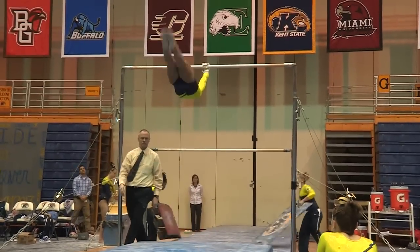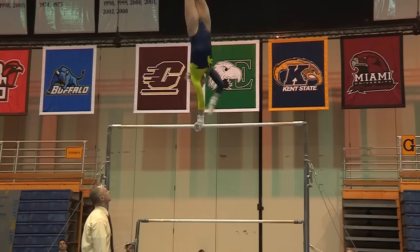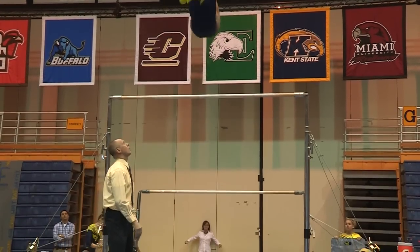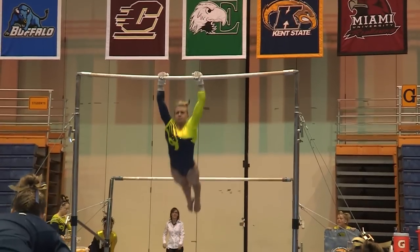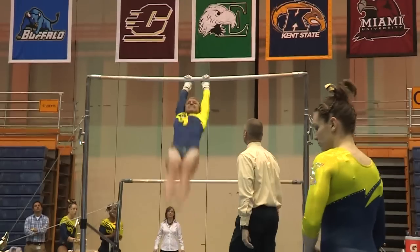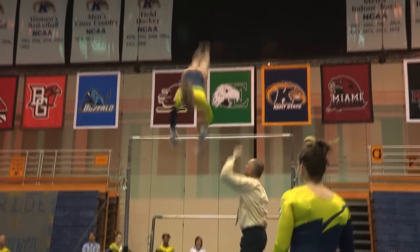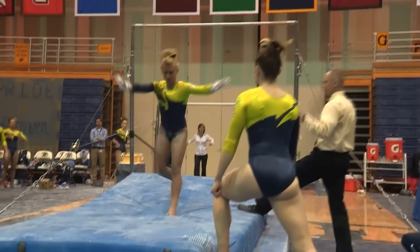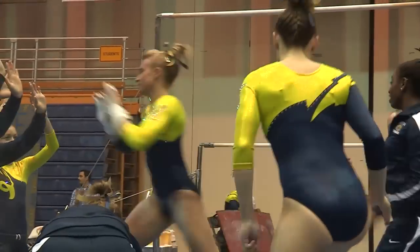Lindsey gets ready to jump-over mount. She's on the high bar — glide kip, cast handstand, blind change, Ginger, shoot over. Great job. Glide kip, going back to the high bar. Glide kip, cast handstand, giant, giant, giant, double layout flyaway. A double-low landing, but a beautiful, very well-executed routine.